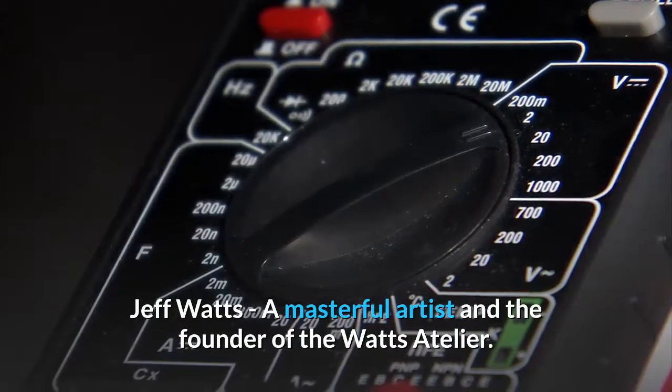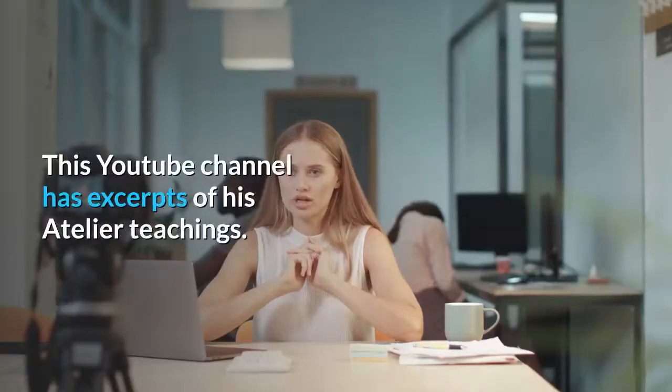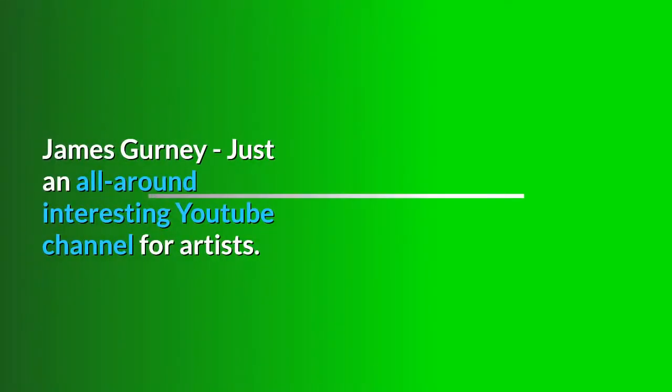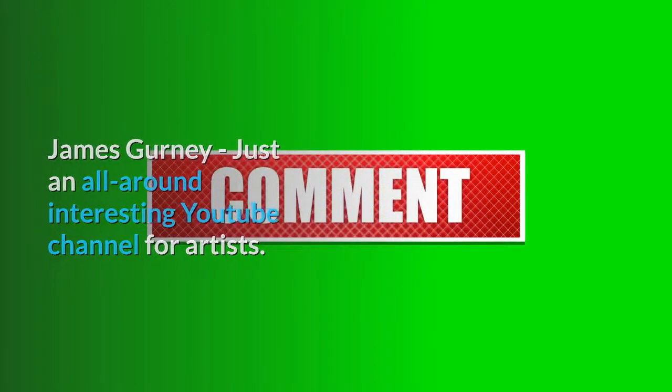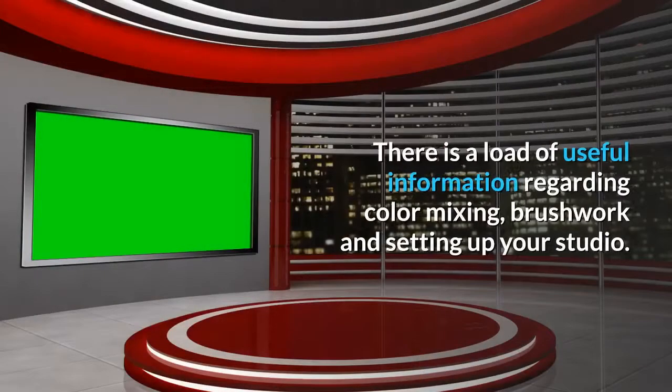Art YouTube Channels. Jeff Watts, a masterful artist and the founder of the Watts Atelier — this YouTube channel has excerpts of his atelier teachings. James Gurney, just an all-around interesting YouTube channel for artists. Draw Mix Paint, Mark Carter's YouTube channel — there is a load of useful information regarding color mixing, brushwork and setting up your studio.